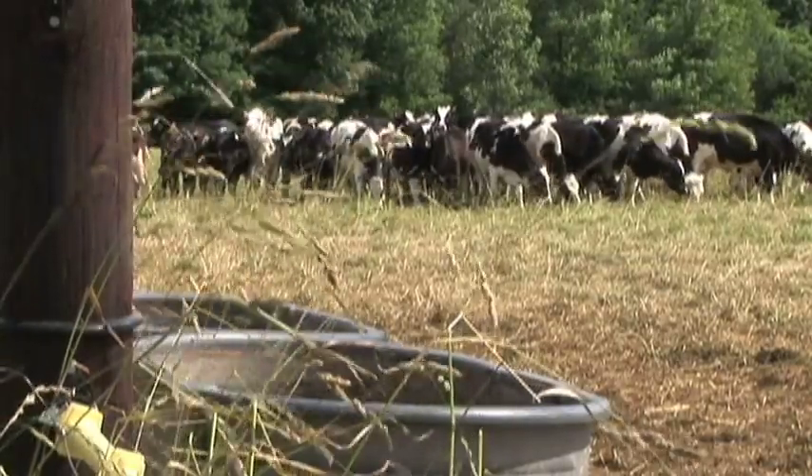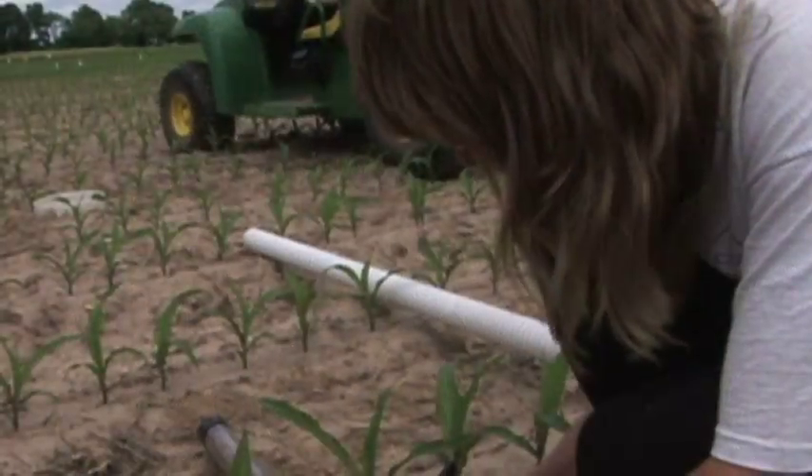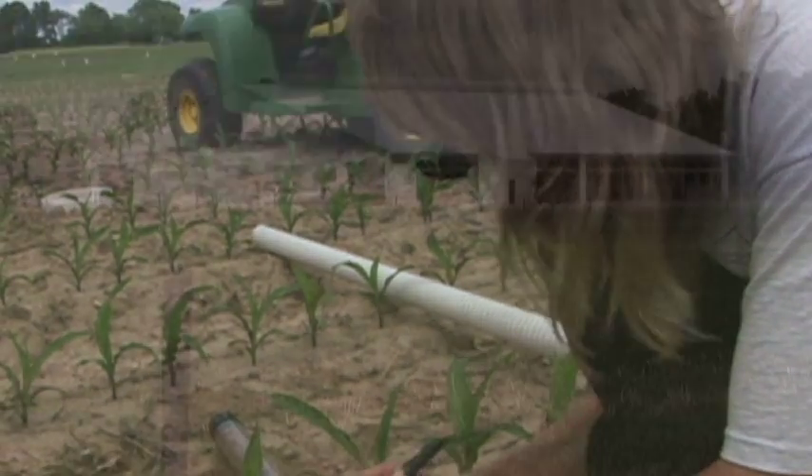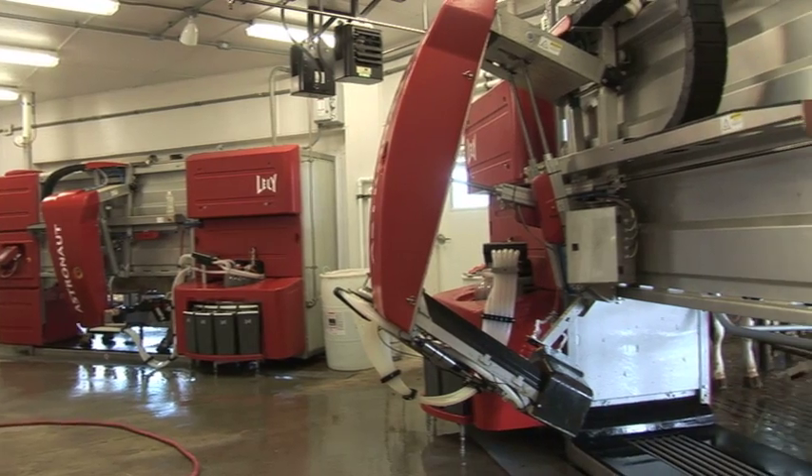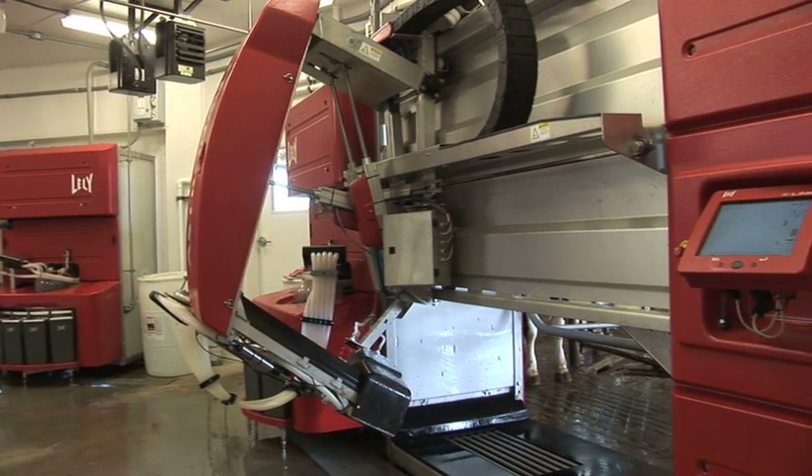The dairy herd at Michigan State University's W.K. Kellogg Biological Station is moving to a new pasture-based facility featuring automated milking stalls and energy-efficient design.